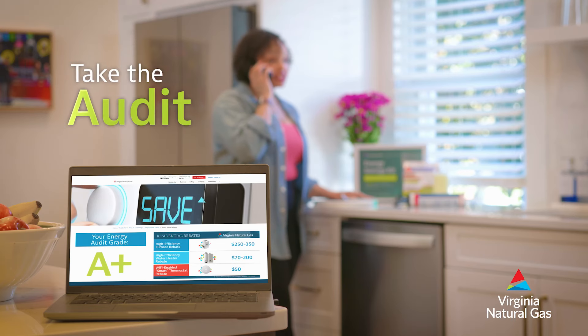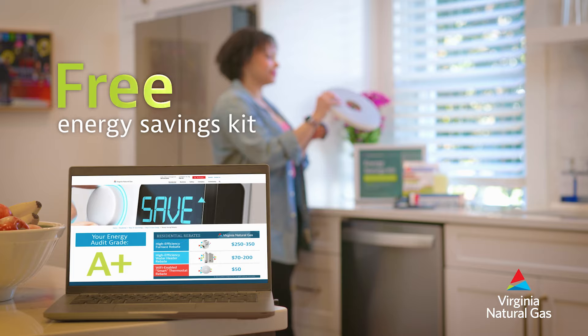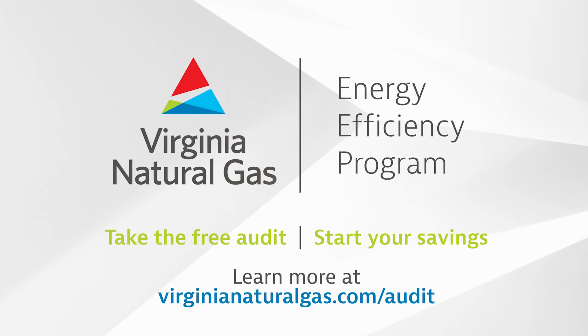I'm so glad he told me how easy it was. So the lunch is on you next week. Take the Virginia Natural Gas Energy Audit today and start saving money with your free energy savings kit. Get started at virginianaturalgas.com/audit.